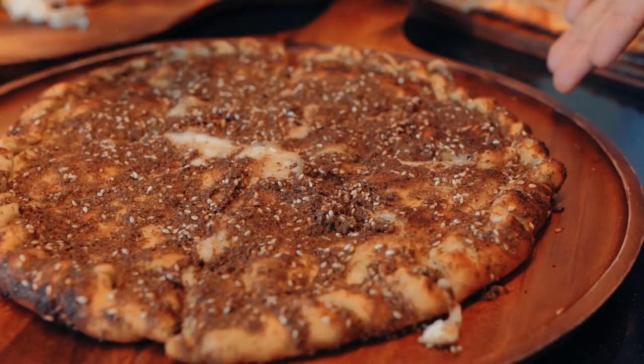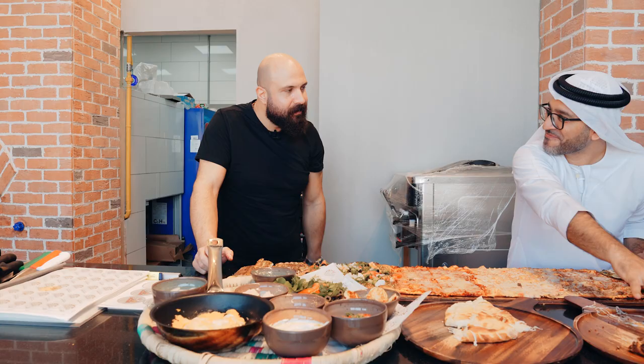This is a stuffed cheese and za'atar pizza. What do you call this dish? It's called the Dubai Duplex. Dubai Duplex — I love it!